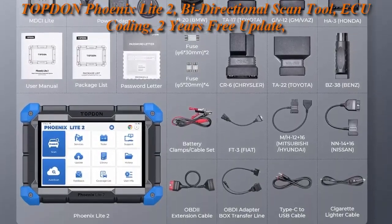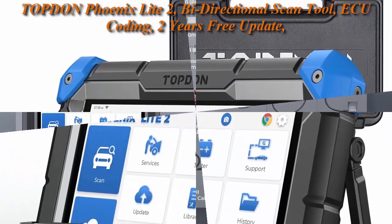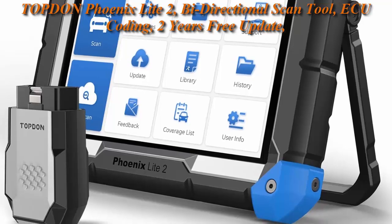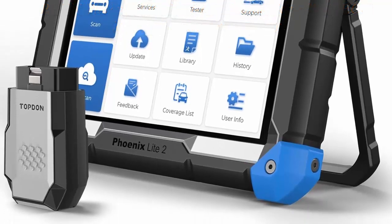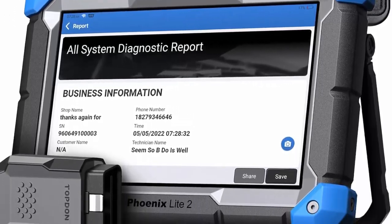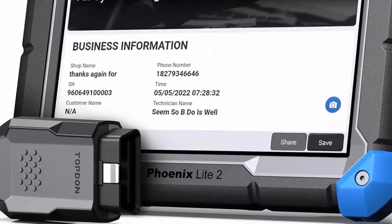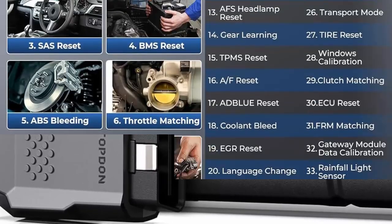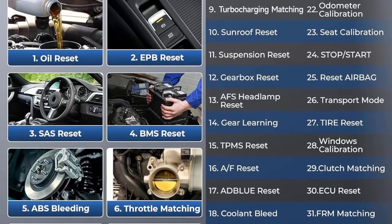Bi-directional Control: As a bi-directional control scanner, the Phoenix Light 2 can be used to verify diagnosis and pinpoint repairs needed with powerful active actuator tests, locating problem areas including fuel injector, coolant fans, coolant pump, windshield wipers, EGR air valve, sunroof, windows and more.